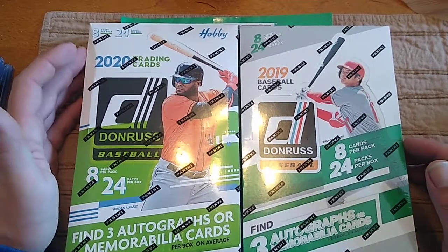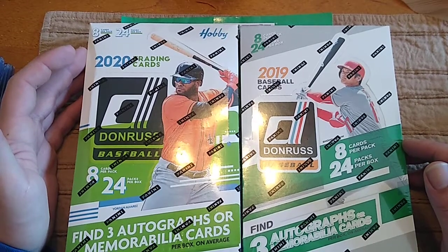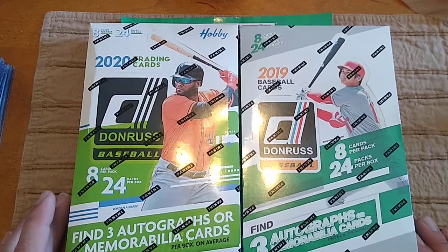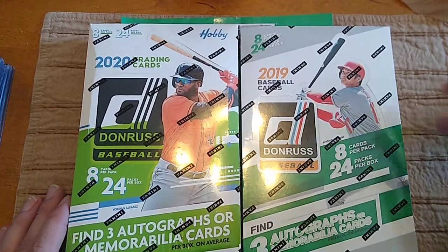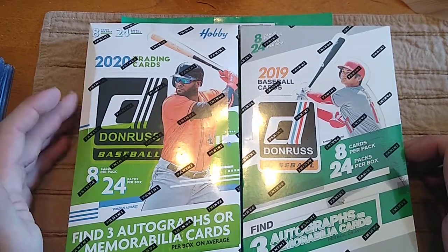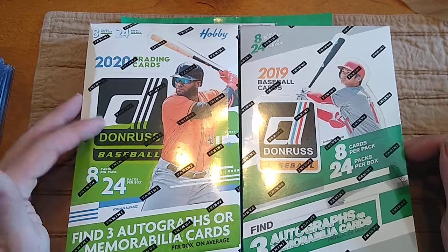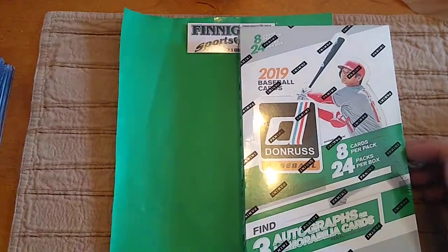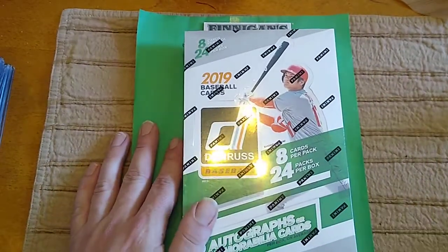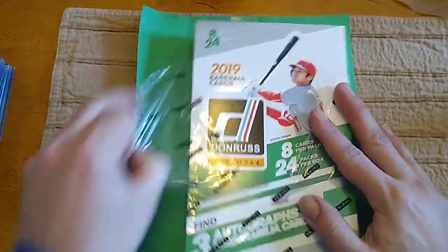Hey, what's up guys? Happy New Release Wednesday. No new releases this Wednesday, so I've decided to do a box battle showdown between 2020 Donruss Hobby and 2019 Donruss Hobby Baseball. We'll be looking for Tatis, Guerrero, and Wander Franco out of there, and Jordan Alvarez, Gavin Lux, Bo Bichette, and Wander Franco out of 2020. A battle of the bootleg baseball, I guess.